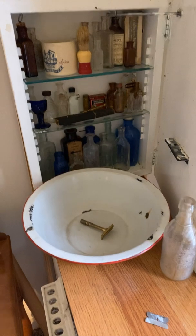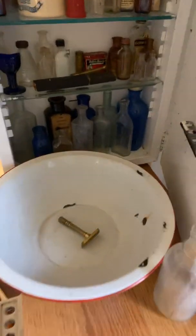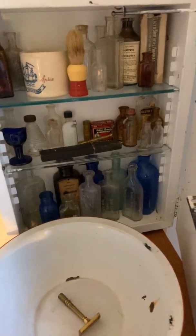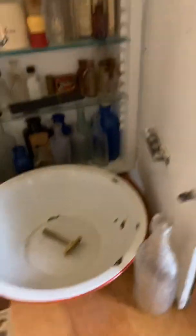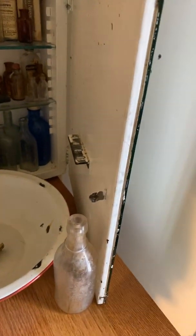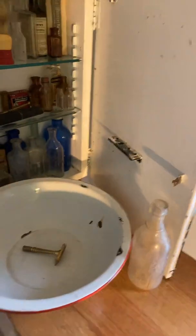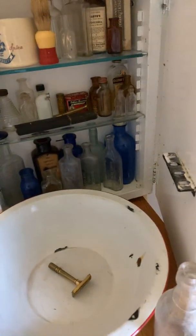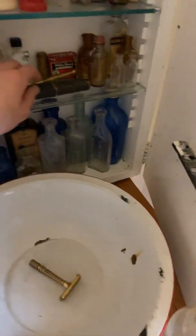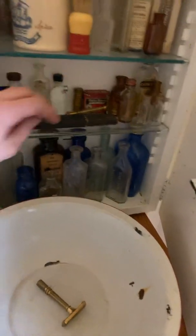This is all the medicine stuff. I have my razors and stuff in here, and all of my bottles, some of my favorite bottles. This medicine cabinet actually came out of a Tennessee politician's house — with the dumbest name ever — Bill Boner. It actually came out of his house. I have a few medicine tins and the straight razors and stuff.